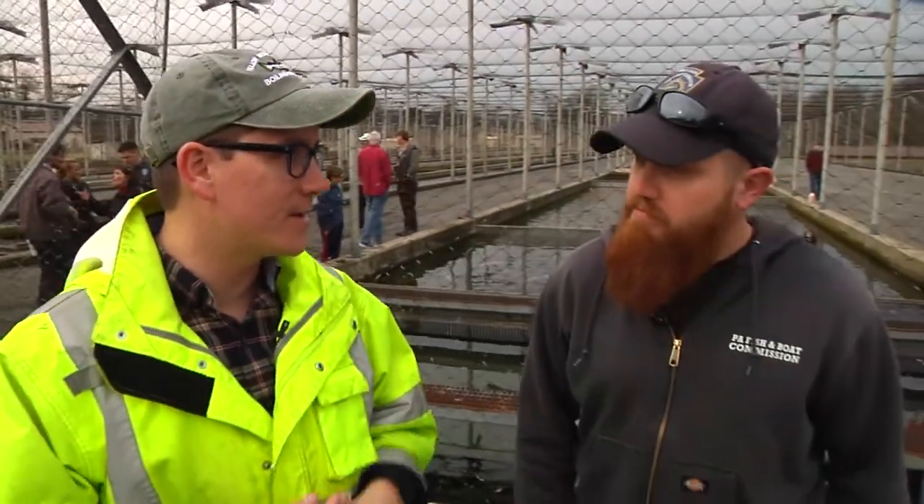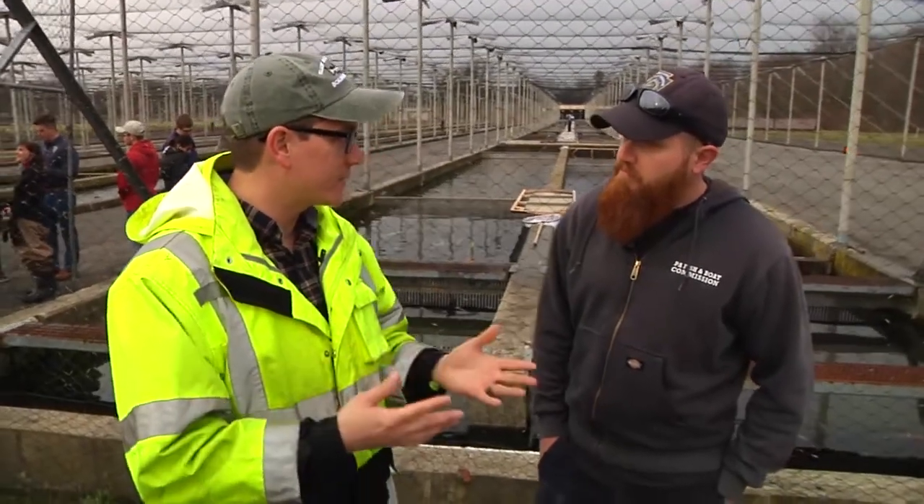How's it going everybody? I'm Representative Torin Ecker here at the Huntsdale Fish Hatchery. Tomorrow is the first day of trout season, and what better way to talk about trout season than come to the hatchery itself. I have with me today the hatchery manager, Andrew. Thanks for joining me.